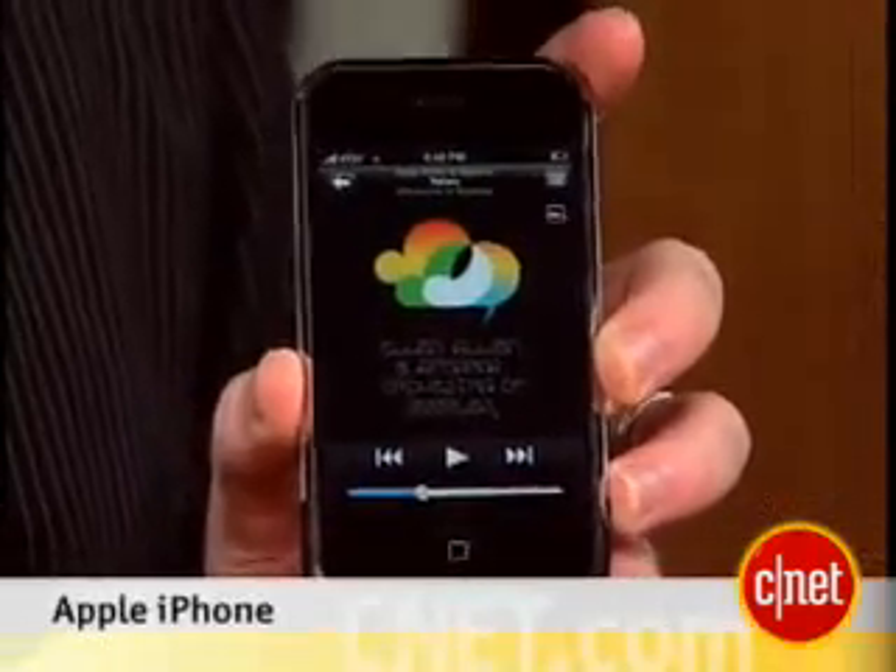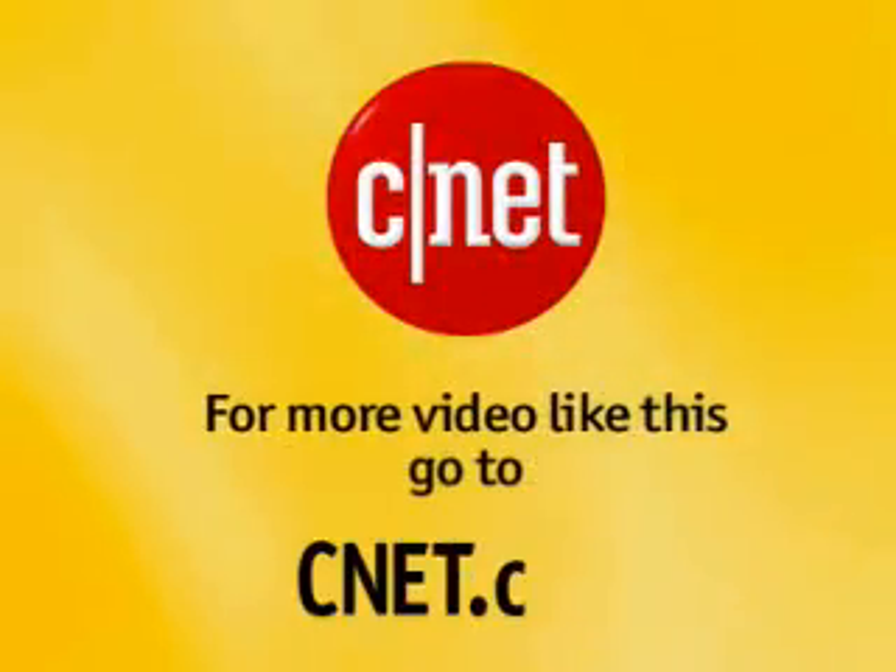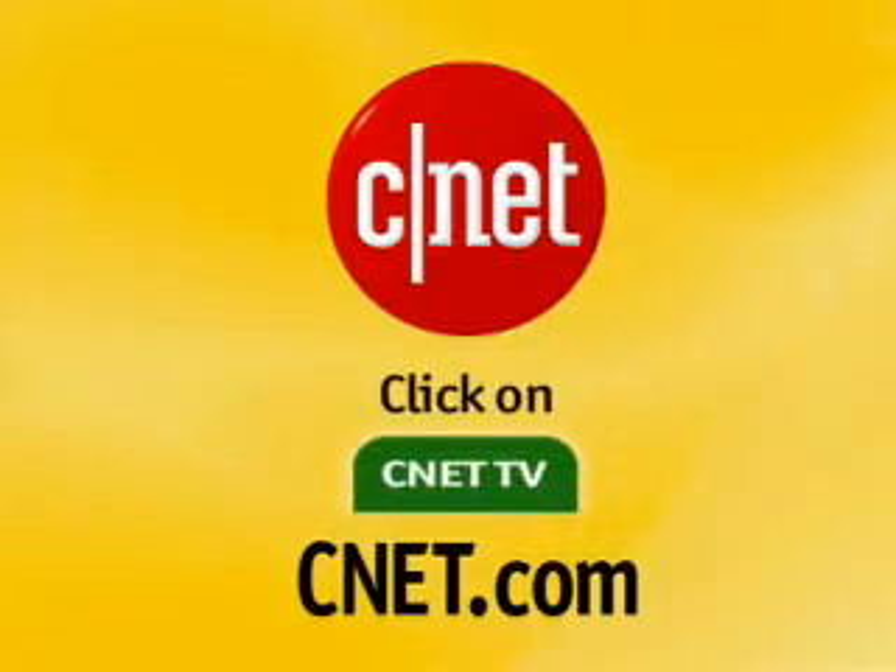What's wrong with a phone? The phone's great, but sometimes you just want to be alone with your music. Well, I'm Kent German. I'm Donald Bell. And that's your very first look at the Apple iPhone. For more video like this, go to CNET.com and click on CNET TV.